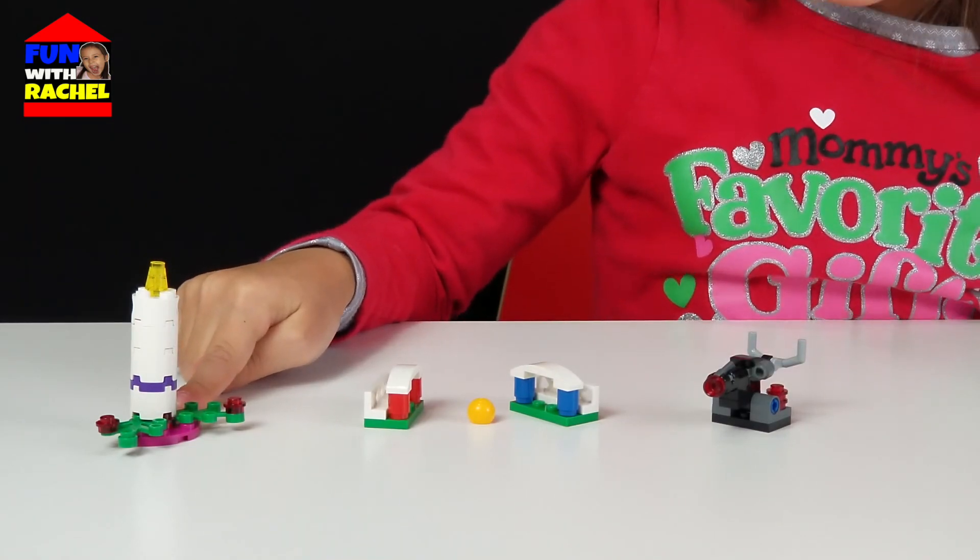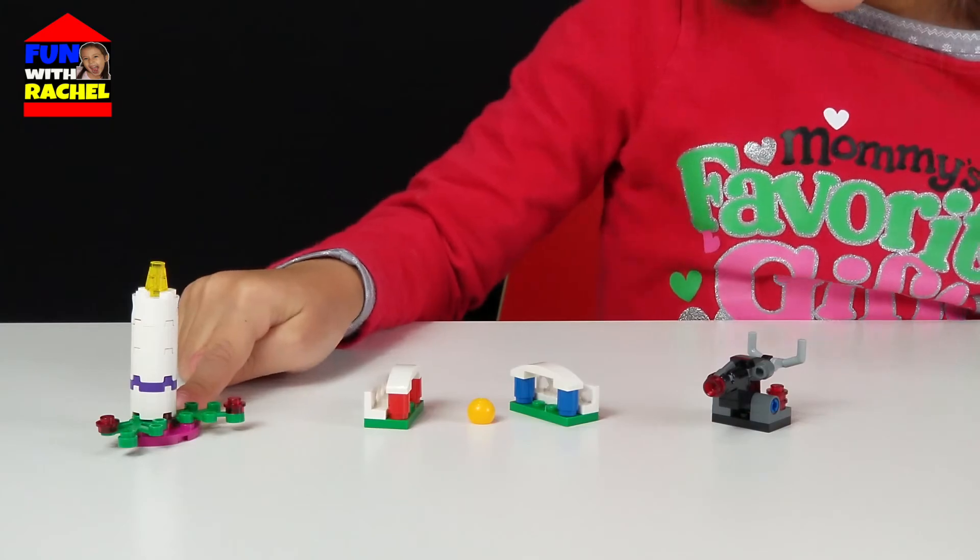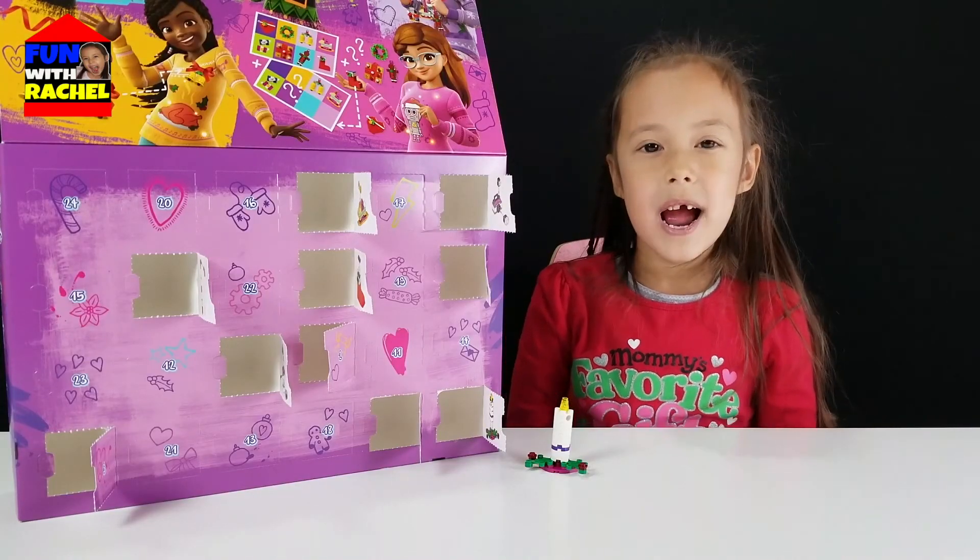I like the candle the best. Don't forget to like and subscribe. Bye! Bye!